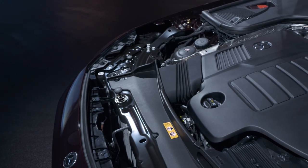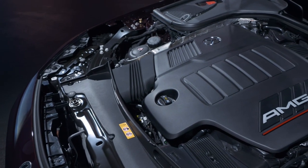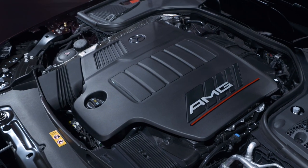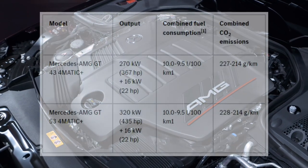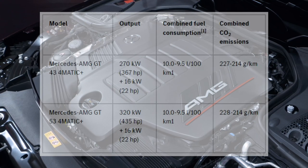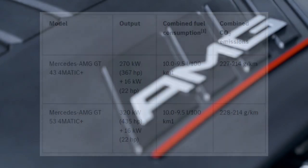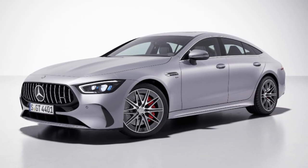Under the hood, the GT 43 and GT 53 retain their mild hybrid 3.0-liter inline six-cylinder engine, capable of delivering 367 horsepower and 435 horsepower respectively, with a temporary boost of 22 horsepower.